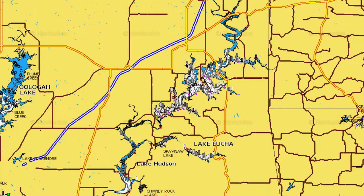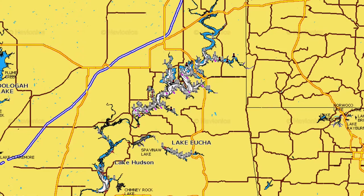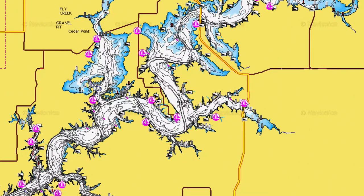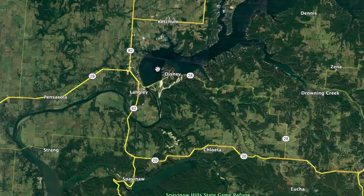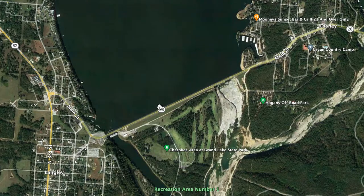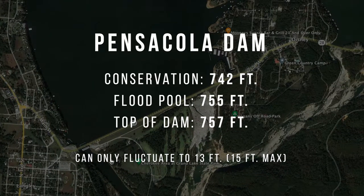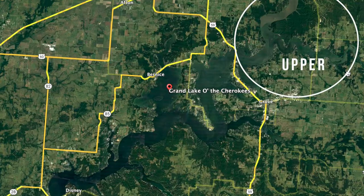Grand flows into Hudson which goes down into Gibson, the last lake in the chain. Grand is unique because of its dam — the Pensacola Dam. It's not very tall or deep. The conservation pool is at 742 feet and the flood pool is at 755 feet. The top of the dam is at 757 feet, so that's only a 13-foot difference to the flood pool and 15 feet to the top, unlike Keystone which has a 30 to 40-foot difference. So Grand just can't hold a lot of water.